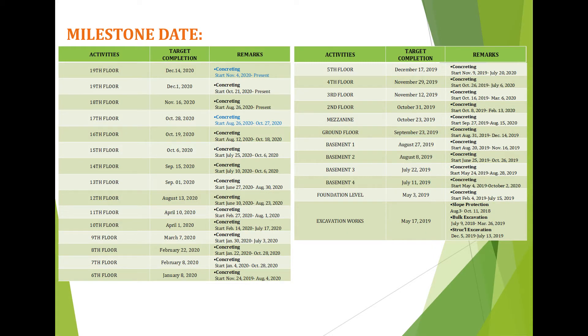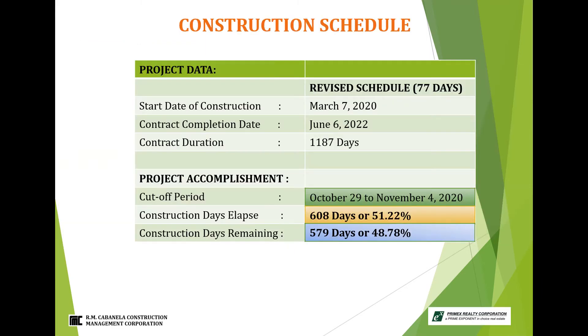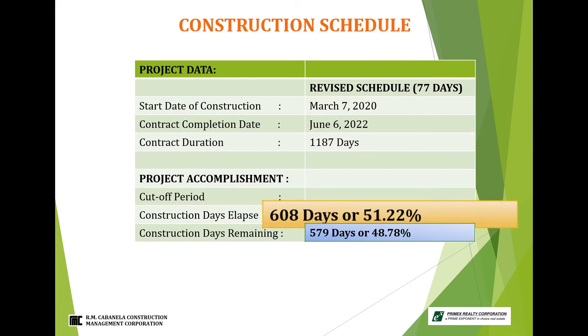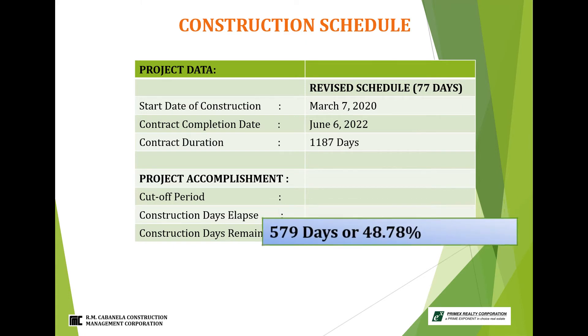This week the update for milestone is the closeout of 17th floor, then start of concreting of 20th floor slab lobby. For construction schedule, the updated construction days elapsed as of cut-off date October 29 to November 4, 2020 is 608 days or equivalent of 51.22%. The construction days remaining is 579 days or 48.78%.